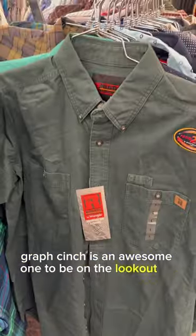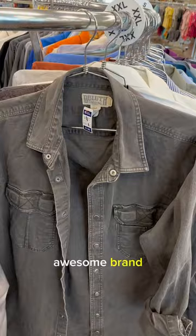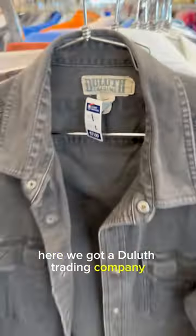Cinch is an awesome one to be on the lookout for. Here we got some Riggs Workwear. Another Cinch shirt — awesome brand. Here we got a Duluth Trading Company. If you know, you know.